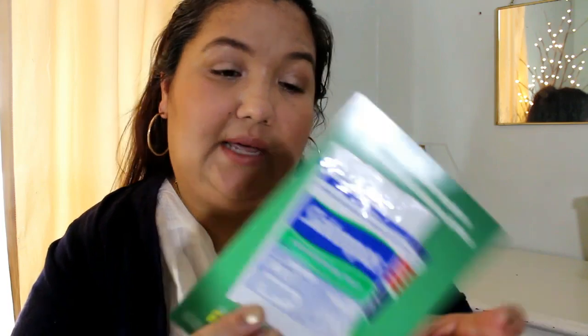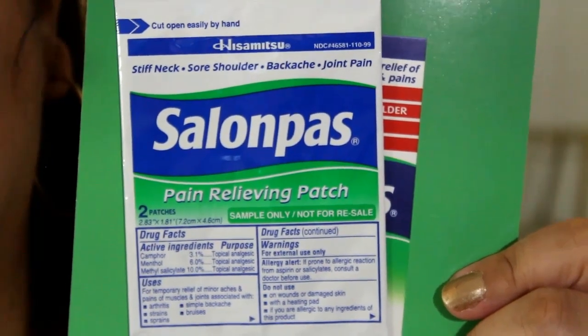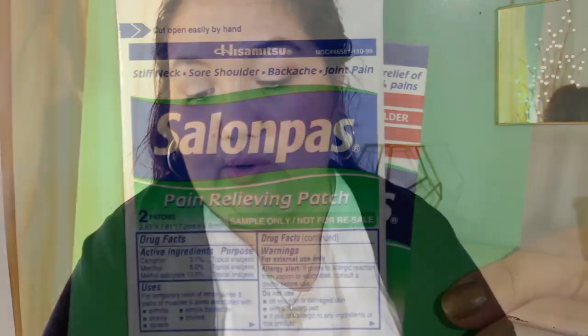The next thing is from Salon Posse, and I believe I've gotten this before — I really like getting these. This is a pain relieving patch, and it's two patches in there. It's for stiff necks or shoulder, back ache, joint pain. This will go with my medicine cabinet.